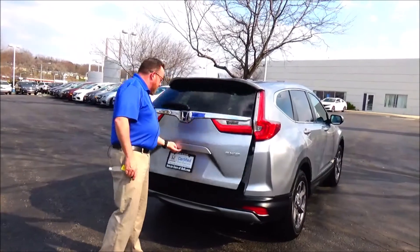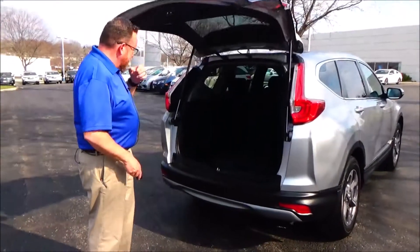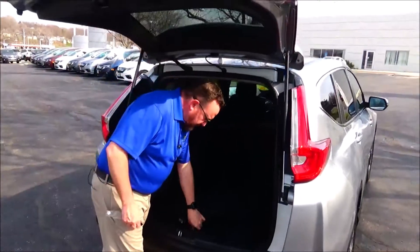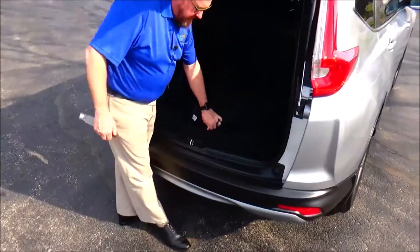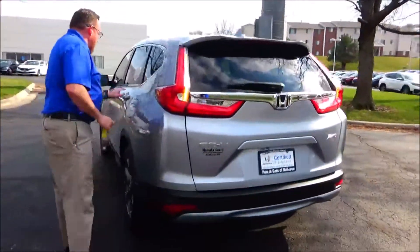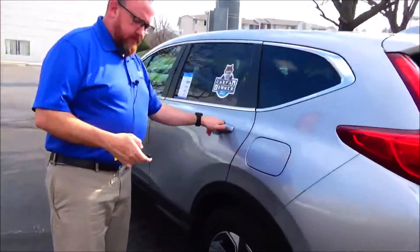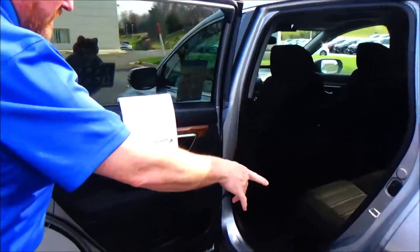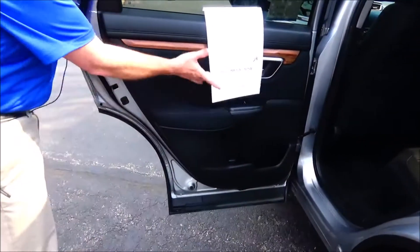Backup camera, 60/40 fold-down rear seat, cargo area cover with adjustable shelf, spare tire, jack and tools. The CR-V is a five-passenger vehicle with a lot of cargo space, a flat floor, center armrest with cupholders, LATCH system for child safety seats, and cupholders and storage in the doors.